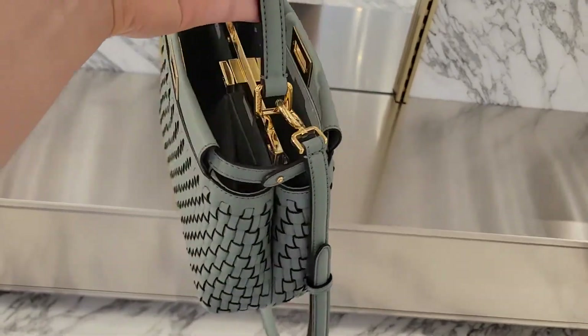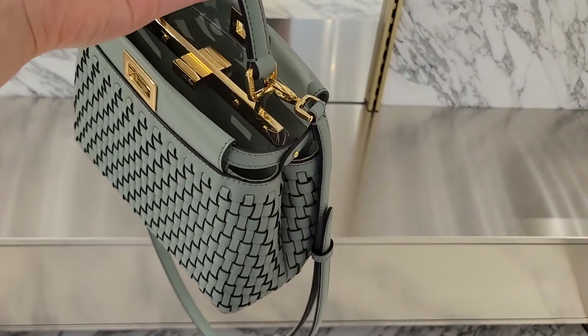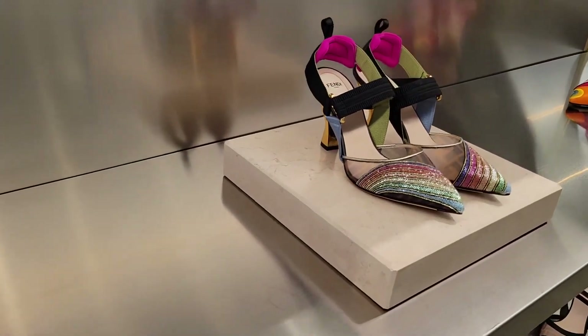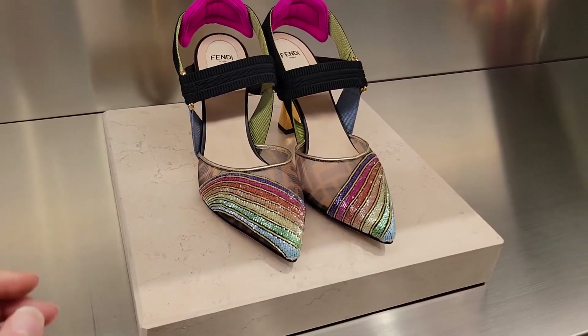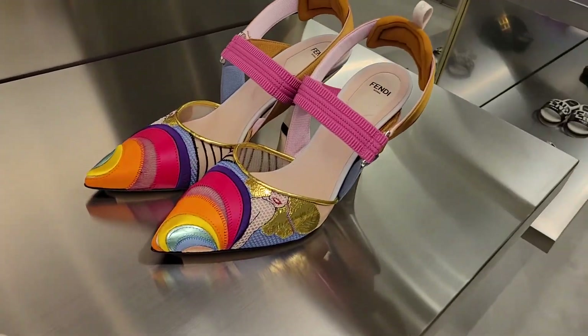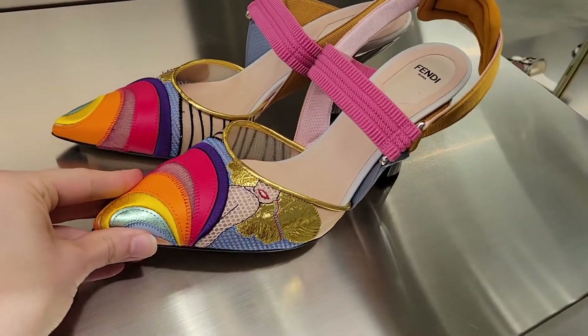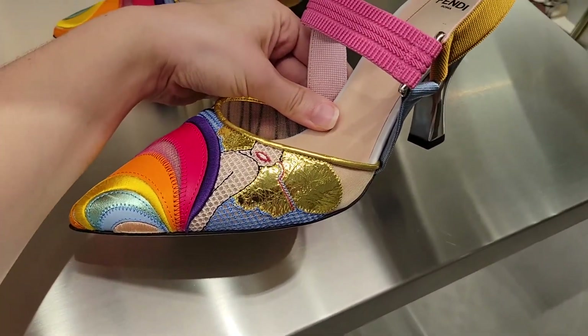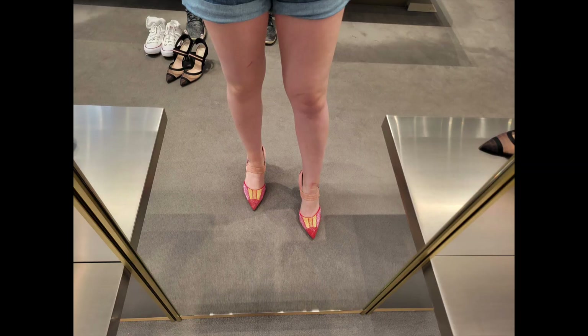I tried on a ton of shoes in the boutique. I had been wanting to try on the Colibri heels — those gorgeous heels right on screen. The details on these are incredible; they were absolutely beautiful, and they fit a wide foot. What more could you want?